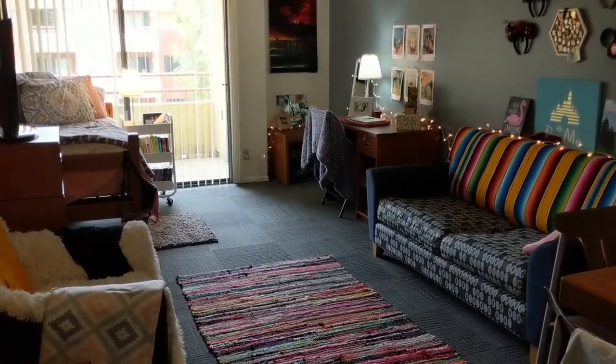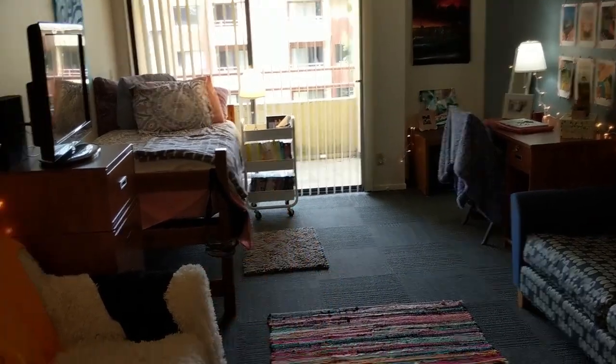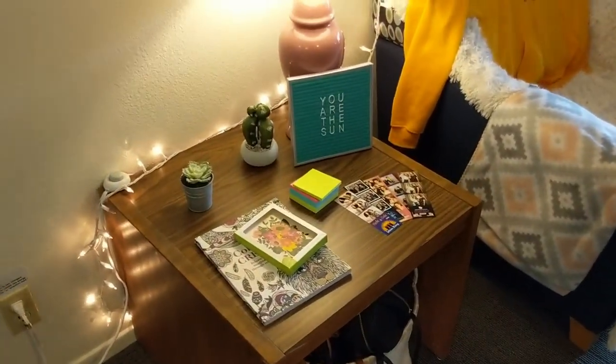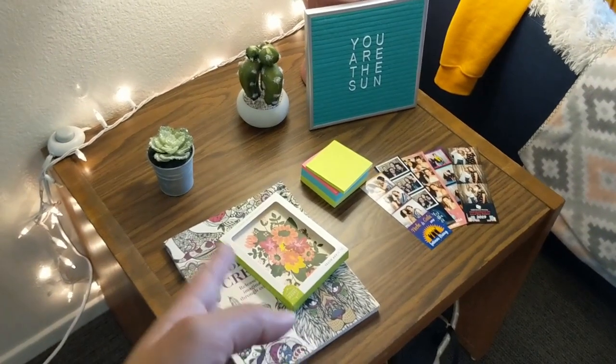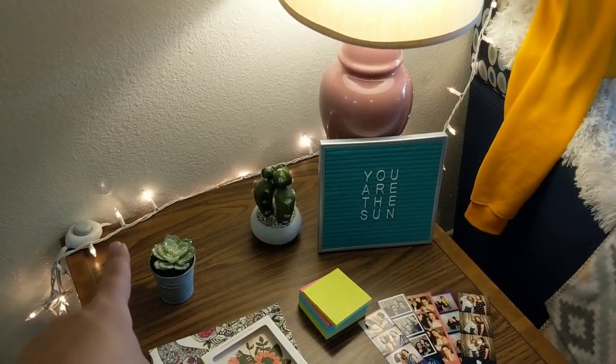So all of the furniture you see was given to me except for the room. Starting with this coffee table here, I do have some stream lights kind of going all around. This lamp was actually given to me — it was here when I arrived. I have a couple coloring books. I have some succulents. My Switch usually goes there.